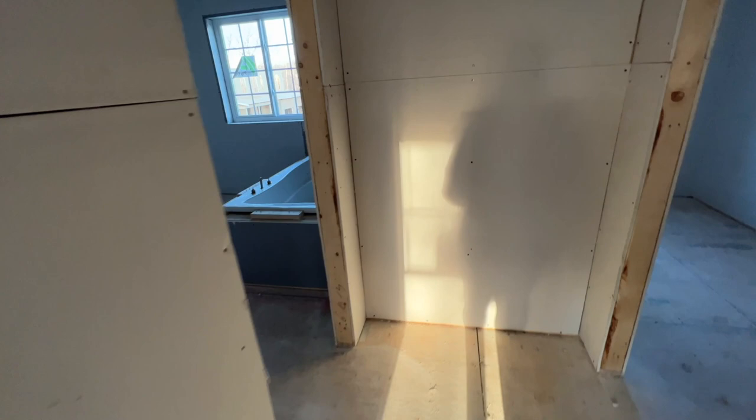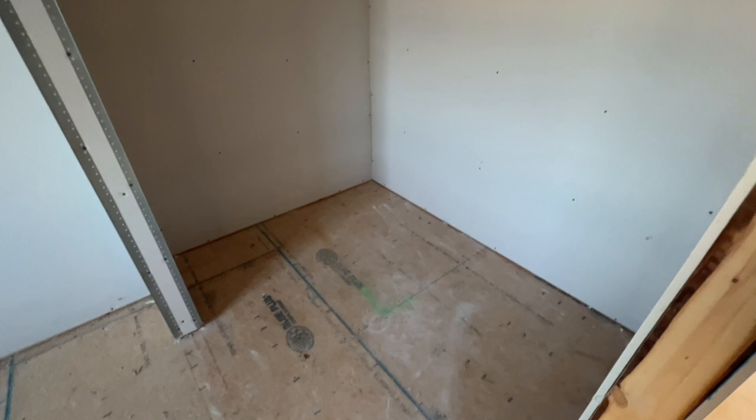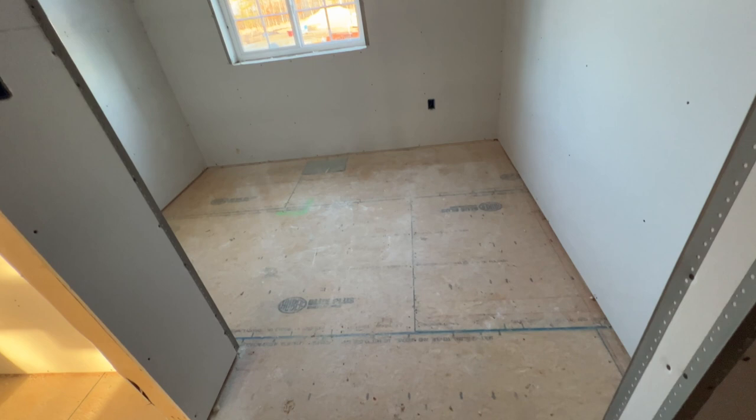Now let's go into my closet — and I am so in love with my closet! This is part of my closet, and then going around this way is another part of my closet. I can't wait! There's even a window in my closet.